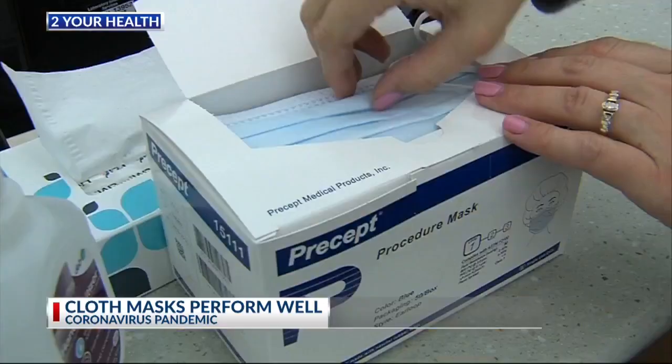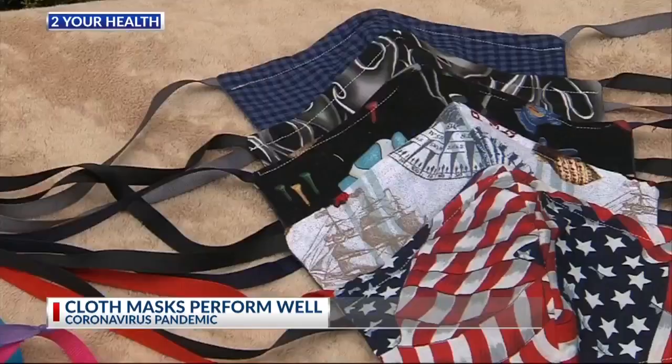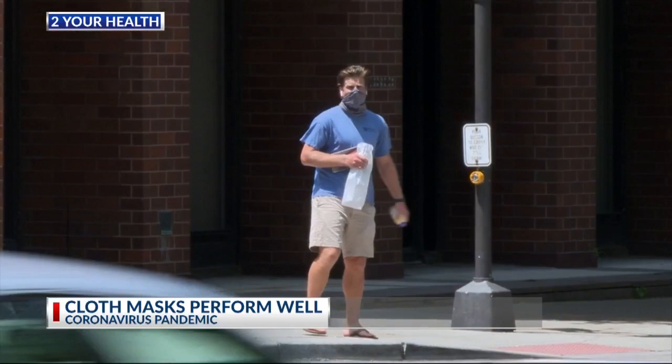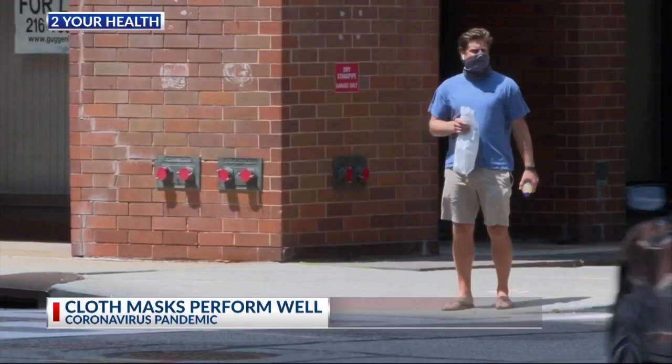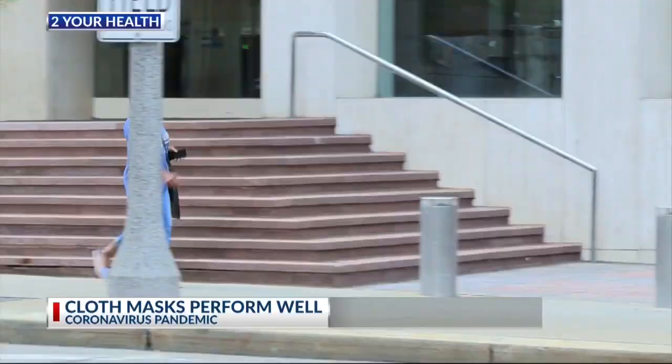Data shows the fitted N-95 mask was most effective. Surgical and cloth masks perform well too. However, the bandana, knitted masks, and neck fleece were least effective. Study authors suggest that the neck fleece actually seemed to disperse larger droplets into smaller droplets, which may cause them to be airborne longer, leading to increased infection risk.